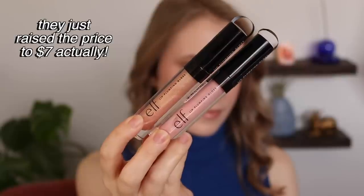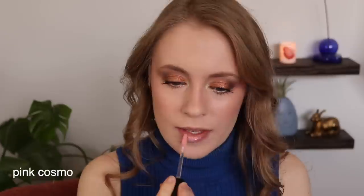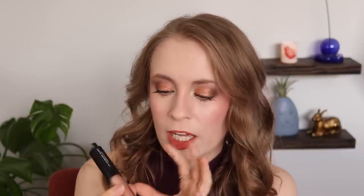Another Elf lip product I've bought multiple shades of is their Lip Plumping Gloss — one of my favorite gloss formulas at $6 each. I have the shades Pink Cosmo and Champagne Glam. They're not super sticky, but they stick around on your lips — they won't sink in within five minutes and require constant reapplication. I love Pink Cosmo for a nice milky pink gloss, either on its own or topped over literally any nude color. Champagne Glam has this beautiful iridescent, duochrome-like sparkle — not super frosty or glittery, but it gives your lips a gorgeous shine. It's beautiful as a topper or on its own. One of my go-to lip gloss formulas — I love it so much I've already bought another shade.